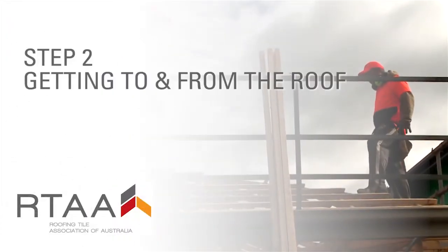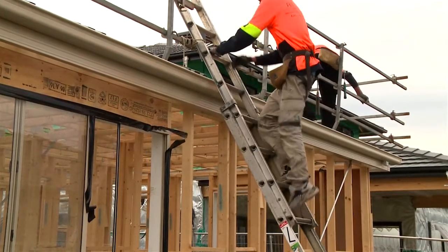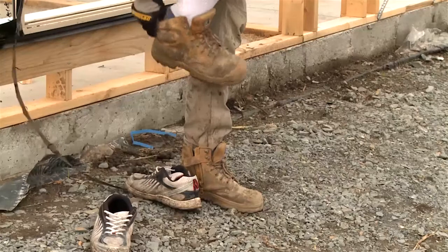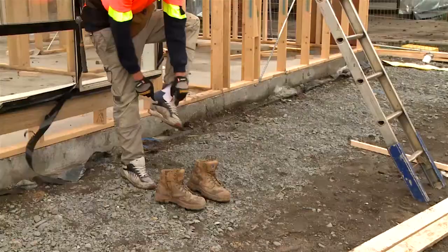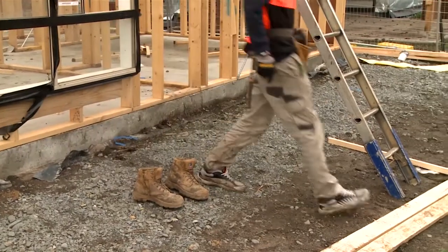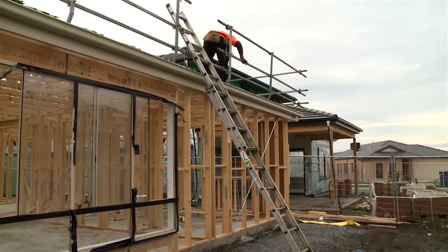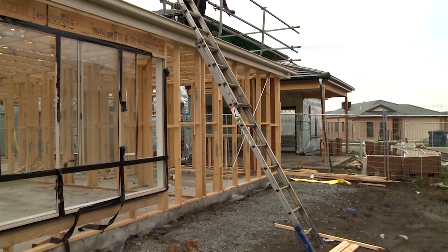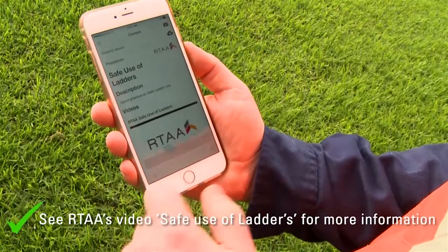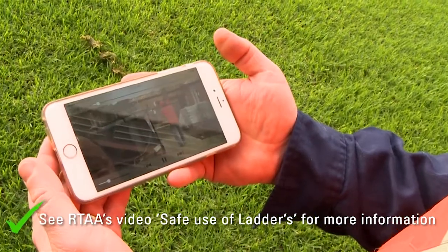Step two: getting to and from the roof. Once you are good to go, take care as you get up onto the roof. It's important to wear footwear with good grip and that the treads are as clean as possible to prevent slipping. If you are using a ladder, make sure you use the right ladder for the height of roof you are working on and that it's set up correctly at the right access points. If you're not sure, ask someone or check the Safe Use of Ladders video from the Roofing Tile Association of Australia, available on your phone.